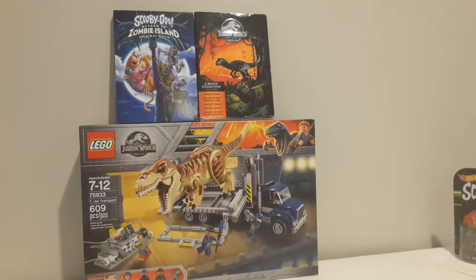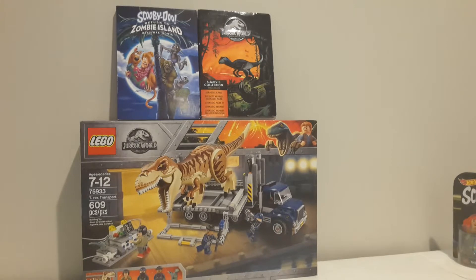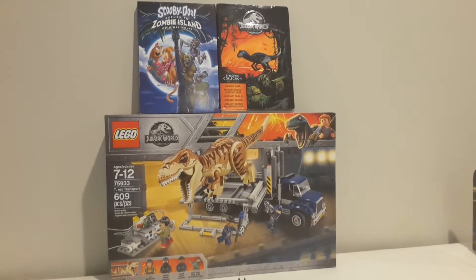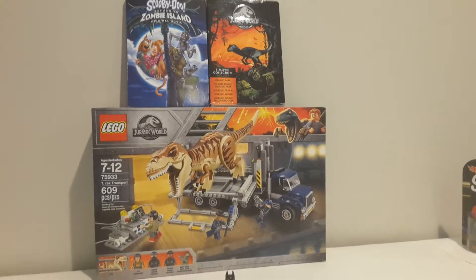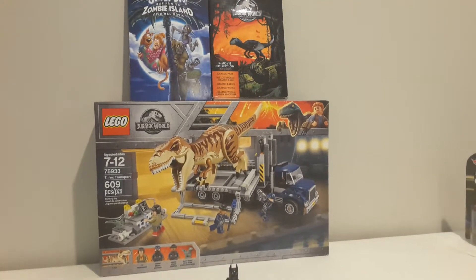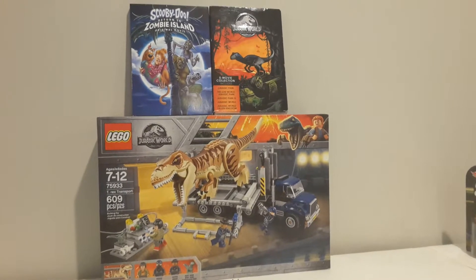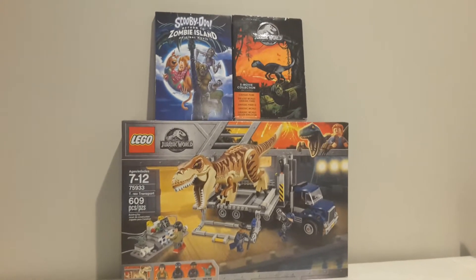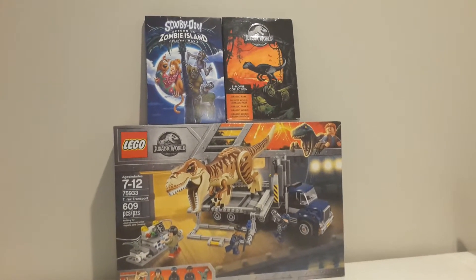And then we've got something a little bit better for the amount I got — all five of the Jurassic Park and Jurassic World movies for about $30. So you've got Jurassic Park, Jurassic Park 2: The Lost World, Jurassic Park 3, Jurassic World, and Jurassic World Fallen Kingdom on a five DVD set. I'm quite happy with that, especially with Jurassic Park being my favorite of the five movies, and I have yet to see Fallen Kingdom.